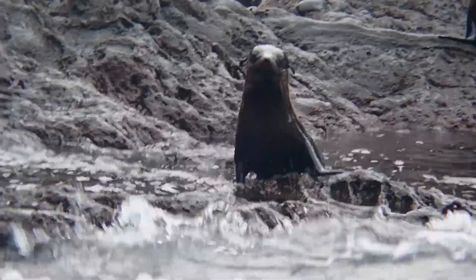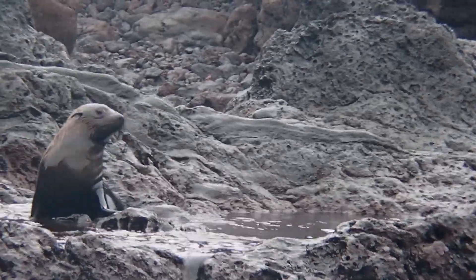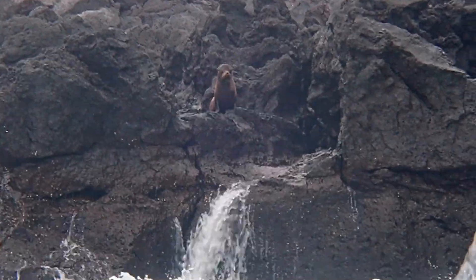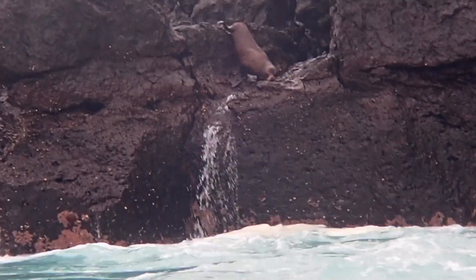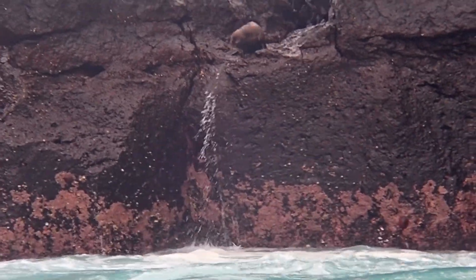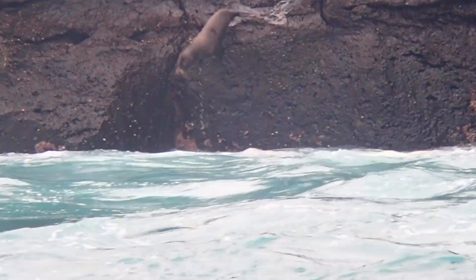Despite their recovery from past hunting, Galapagos fur seals are listed as endangered and their population has faced many fluctuations due to environmental factors in recent decades. Their population will always be vulnerable to a variety of threats because of their restricted breeding distribution to a relatively small part of the archipelago.